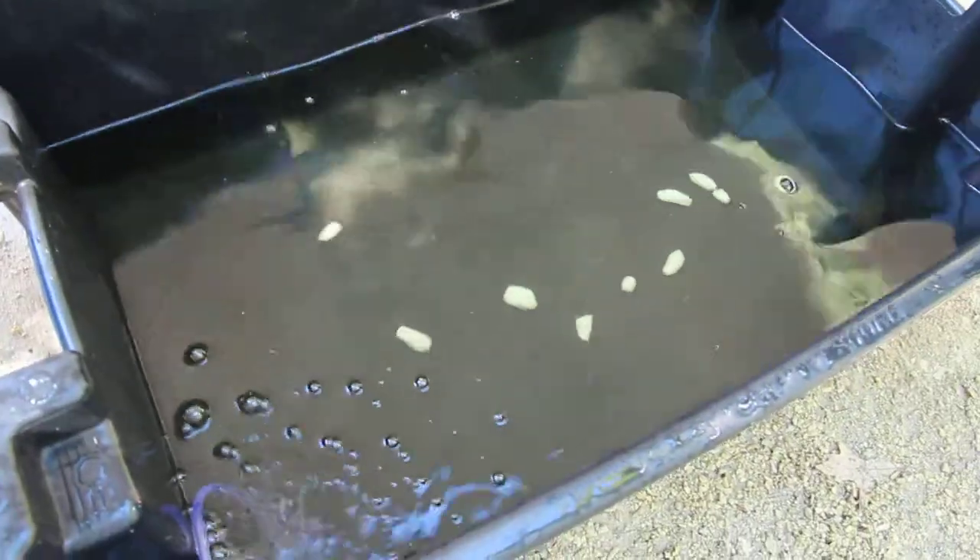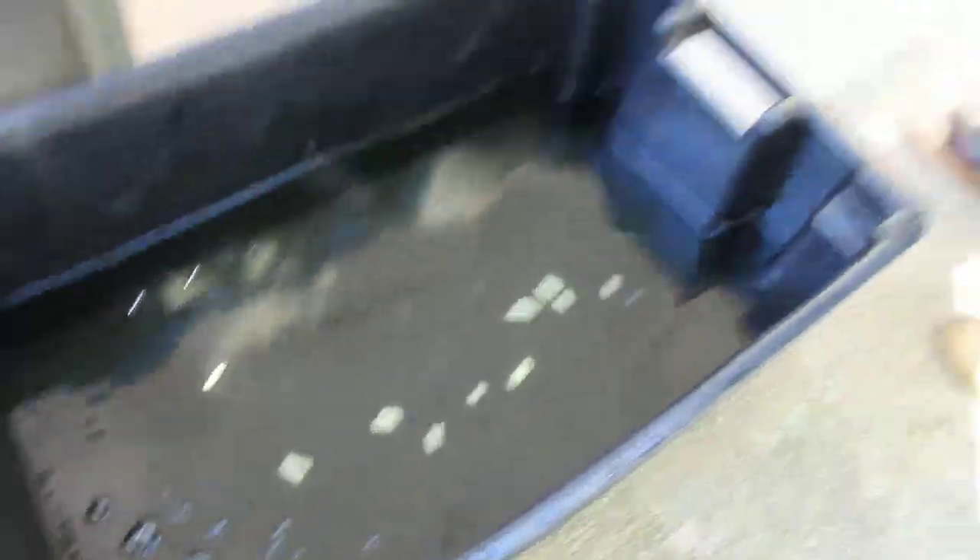The fish goes in a little recovery tank with some salt and then back in the facility until Thursday, when we stock them at Sturgeon Fest.